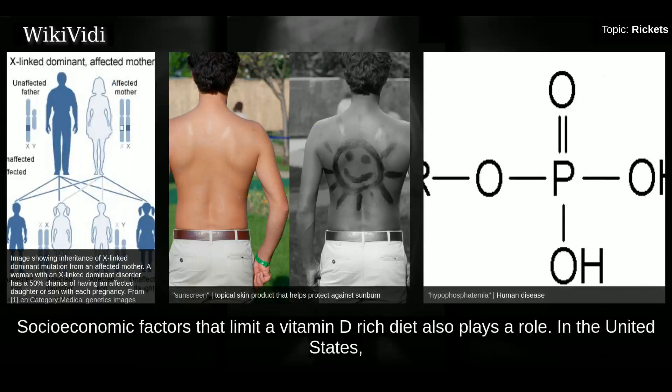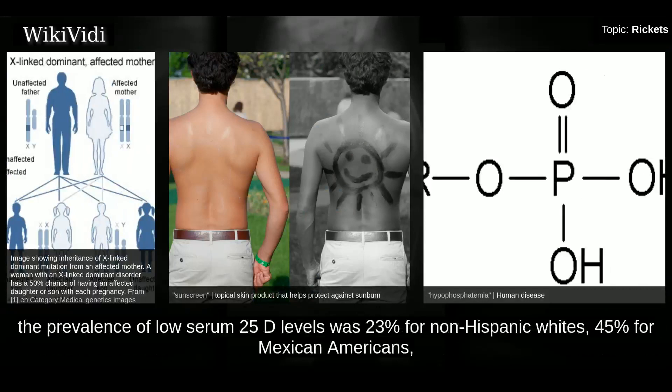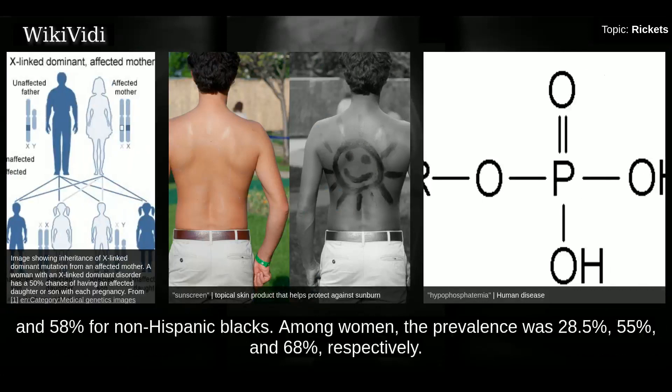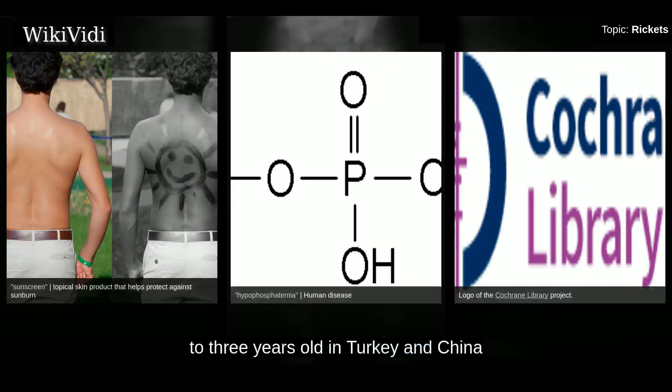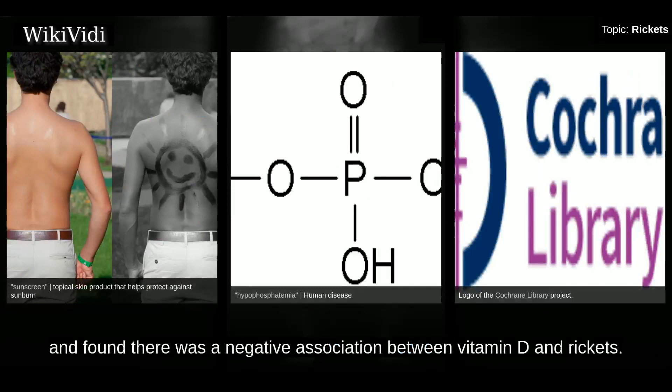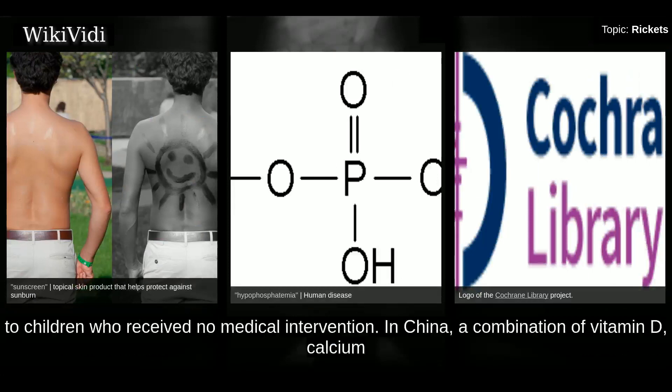Socio-economic factors that limit a vitamin D-rich diet also play a role. In the United States, vitamin D insufficiency varies dramatically by ethnicity. Among males aged 70 years and older, the prevalence of low serum 25-D levels was 23% for non-Hispanic whites, 45% for Mexican Americans, and 58% for non-Hispanic blacks. Among women, the prevalence was 28.5%, 55%, and 68% respectively. A systematic review published in the Cochrane Library found a negative association between vitamin D and rickets in children up to three years old in Turkey and China. In Turkey, children getting vitamin D had only a 4% chance of developing rickets compared to children who received no medical intervention.